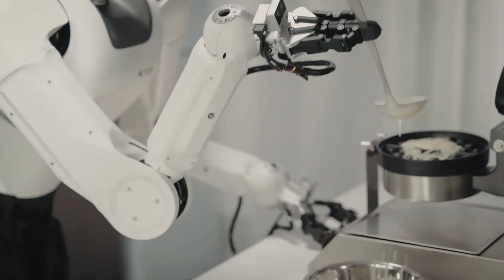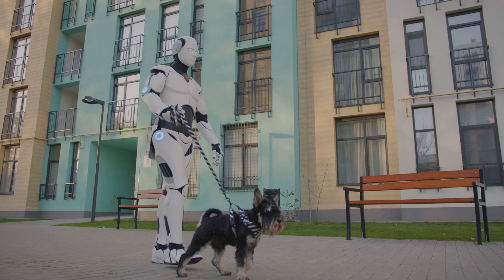Look, I'm a lazy person. I hate cooking, I hate doing my laundry, I hate walking my dog. I want to know how close we are to getting robots that can actually make my life easier.